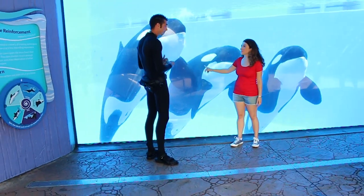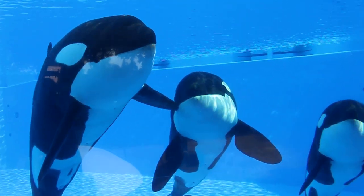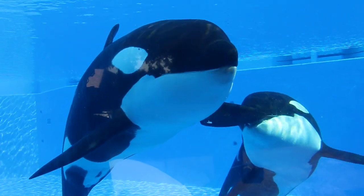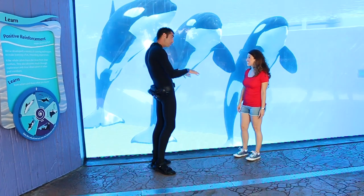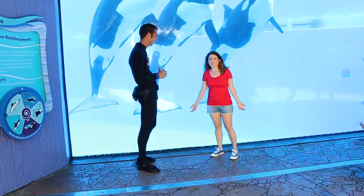So what does it take to be a trainer? A lot of us have a background in psychology, believe it or not, or marine sciences. A lot of what we do here with the animals is behavior modification. All of our training is based on positive reinforcement — when the animals do something we want to see more of, we draw attention to it, whether through fish, toys, rub downs, or relationship building.